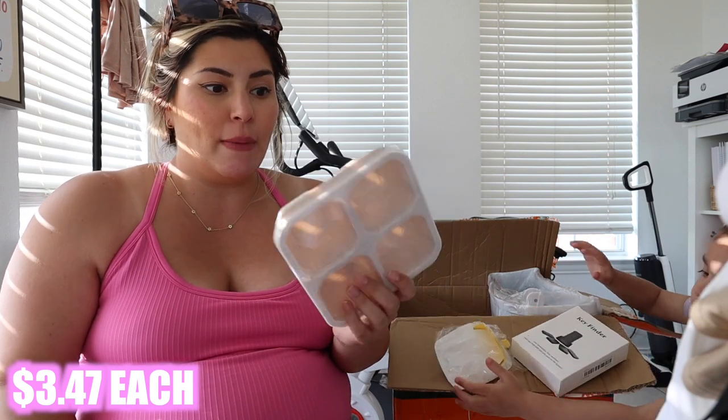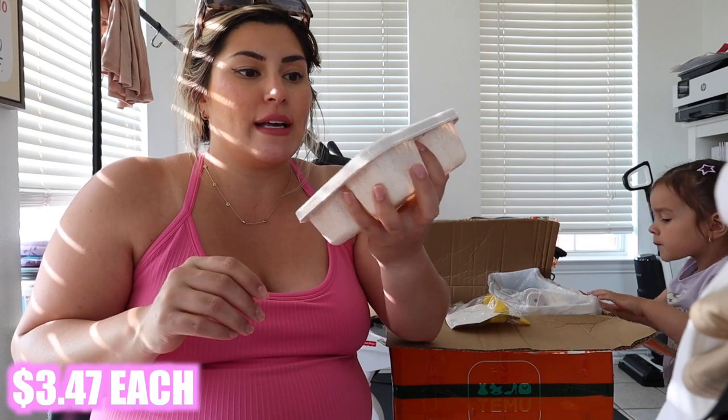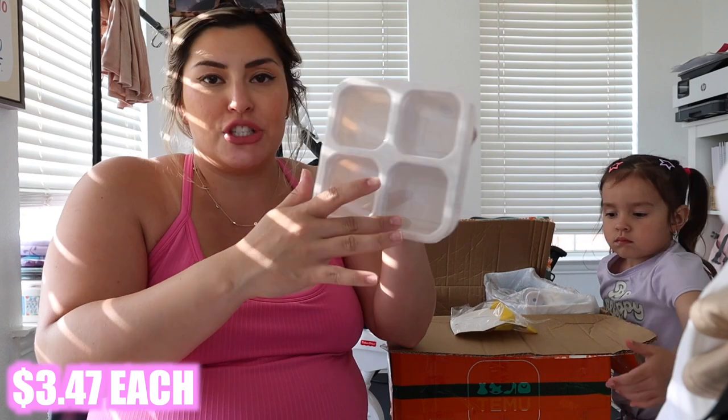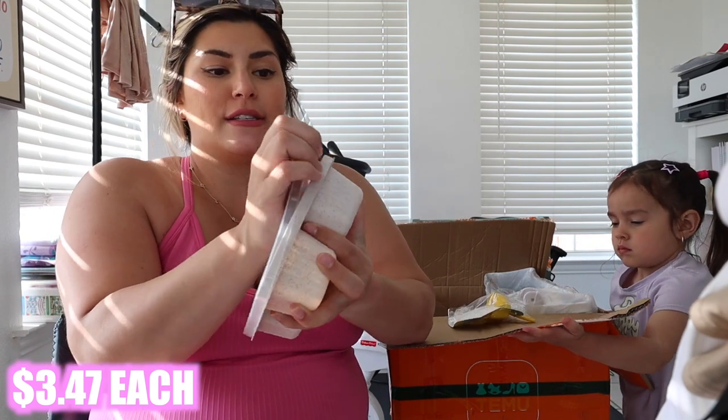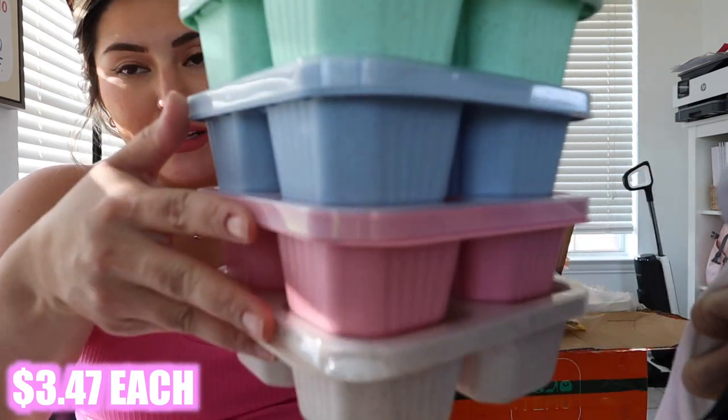I got some little snack containers. I thought these would be super helpful for car rides and family in general. With Luxie I always like to give her a little bit of everything on a snack tray — grapes, strawberries, cheese, crackers, whatever. These looked really cute and nice.